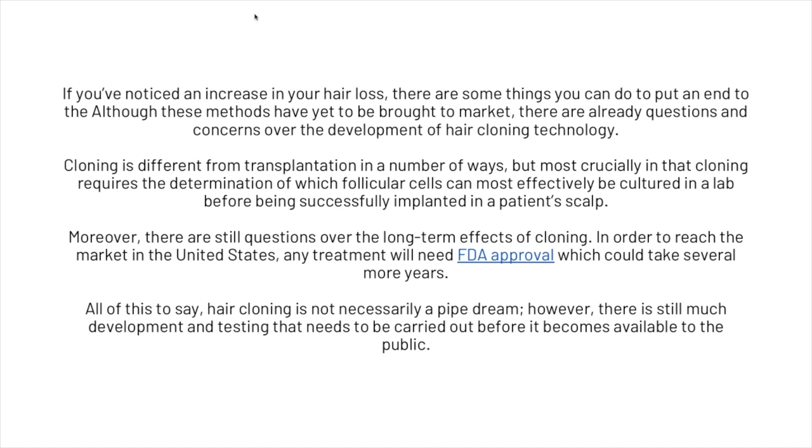If you have noticed an increase in your hair loss, there are some things you can do to put it to an end. Although these methods have yet to be brought to market, there are already questions and concerns over the development of hair cloning technology. Cloning is different from hair transplantation in that it requires determination of which follicular cells can most effectively be cultured in a lab before being successfully implanted in a patient's scalp. Moreover, there are still questions over the long-term effects of cloning. In order to reach the market in the United States, any treatment will need FDA approval, which could take several more years. Hair cloning is not necessarily a pipe dream — however, there is still much development and testing that needs to be carried out before it becomes available to the public.